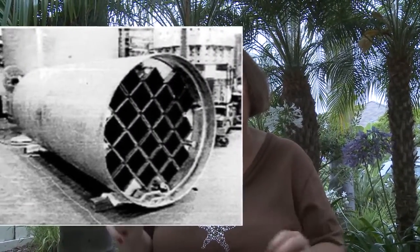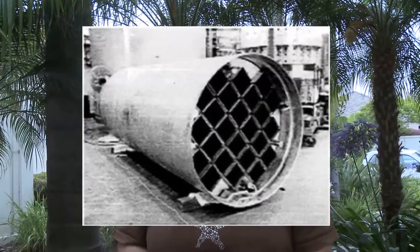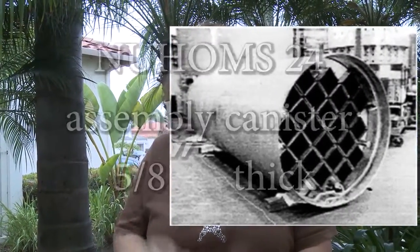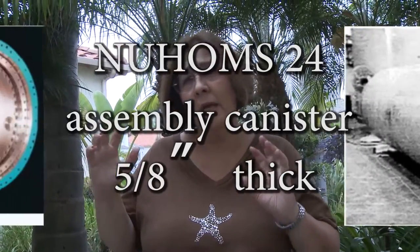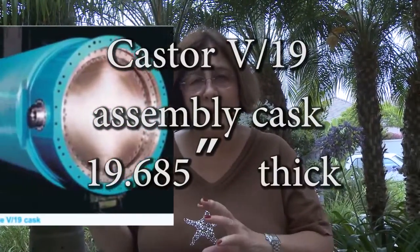and they're getting ready to buy these expensive but not safe enough canisters to hold all the radioactive waste stored there. They're a half-inch thick stainless steel. Better ones are 14 to 20-inch thick ductile cast iron.